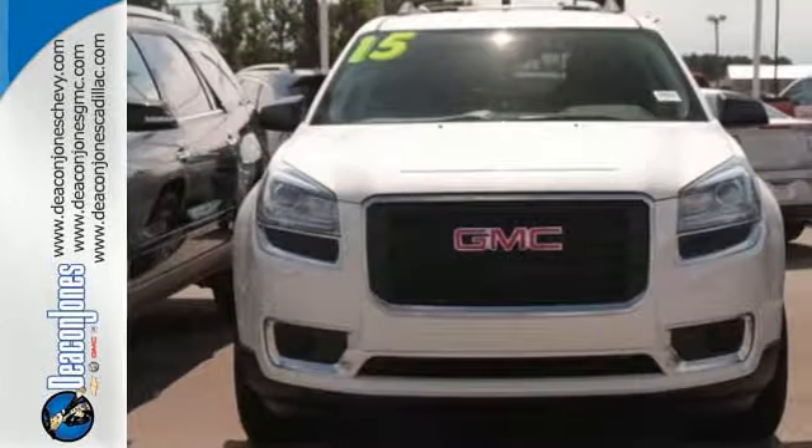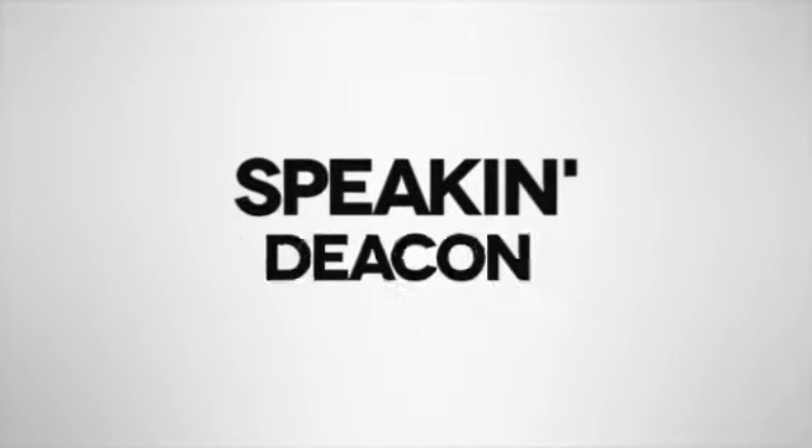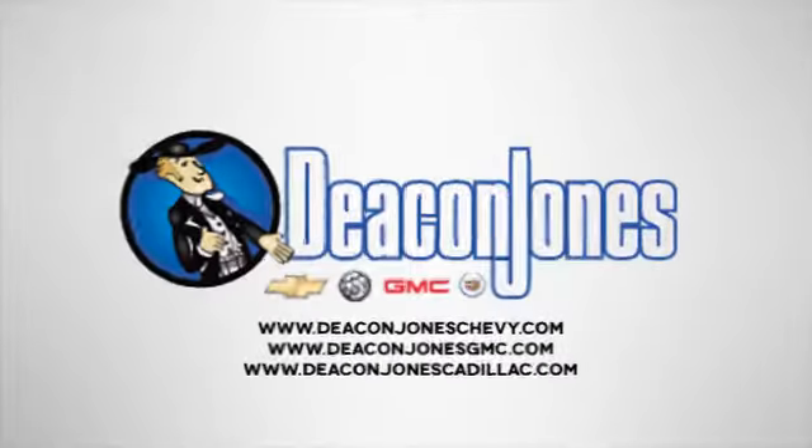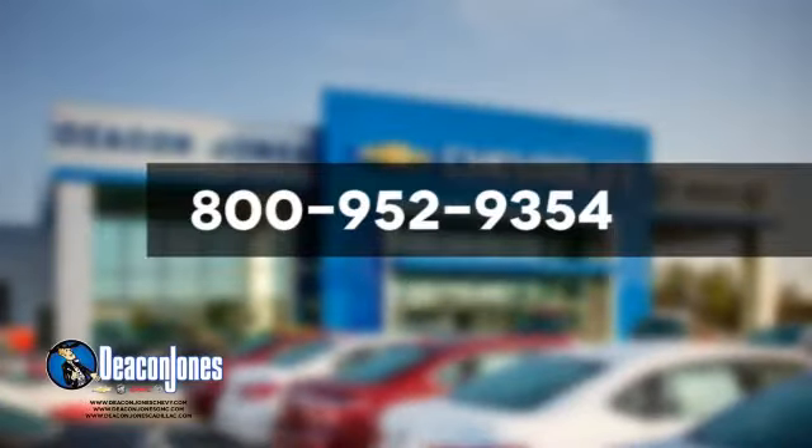Come test drive this GMC today. Speakin' Deakin — are you speakin' Deakin? Visit Deakin Jones Chevrolet Buick GMC Cadillac today. Give us a call at 800-952-9354.